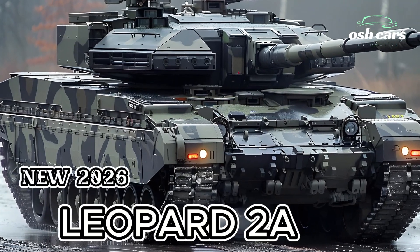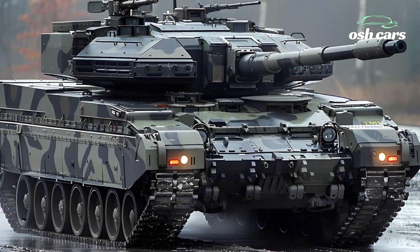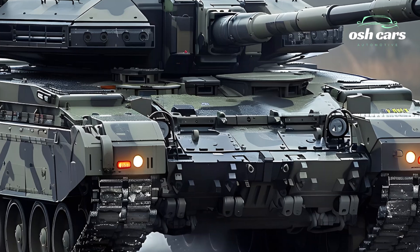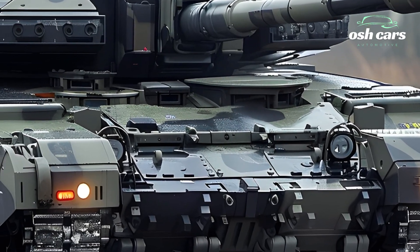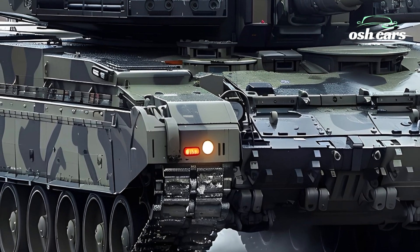The 2026 Leopard 2A7A1 stands at the forefront of armored warfare, embodying the pinnacle of engineering and innovation. This next-generation main battle tank builds on the legendary Leopard lineage, combining superior firepower, cutting-edge technology, and robust protection to dominate modern battlefields with unmatched precision and power.